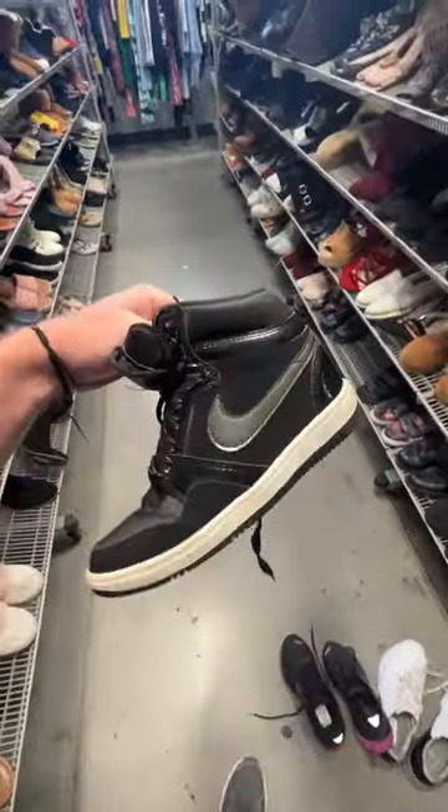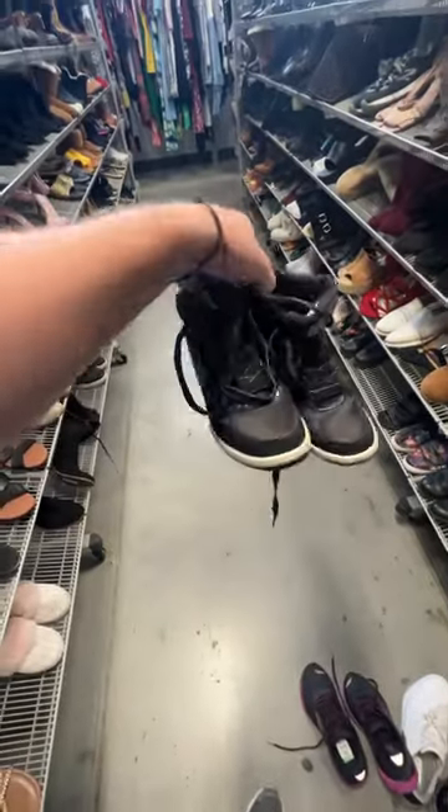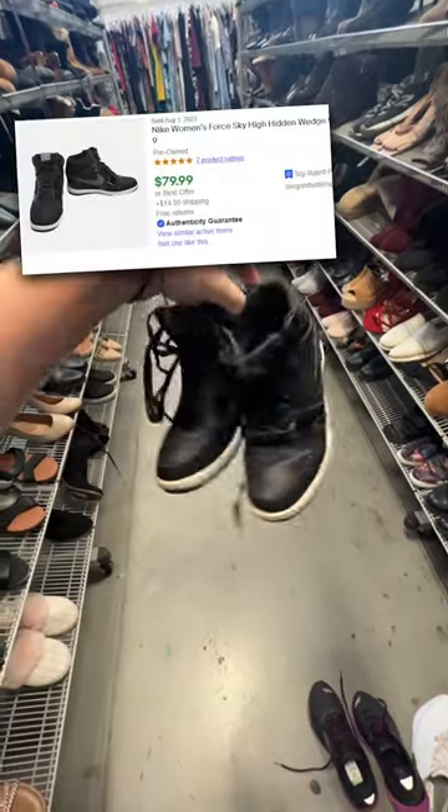Moving on down in the women's section, I found a pair of Nike Force Sky High Hidden Wedges. You guys know I tell you all the time, hidden wedges do amazing in a lot of different models. Should get at least $60 plus shipping for these.